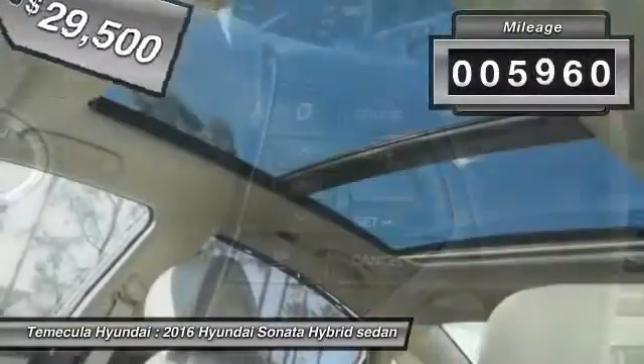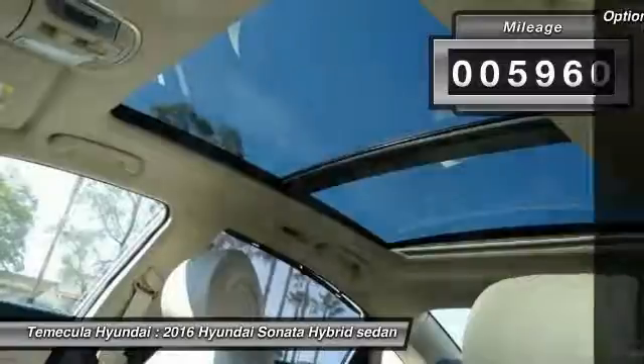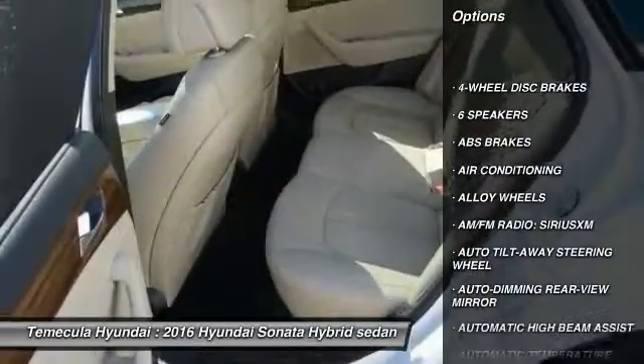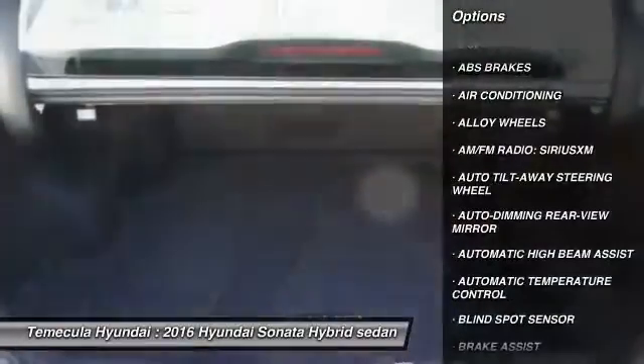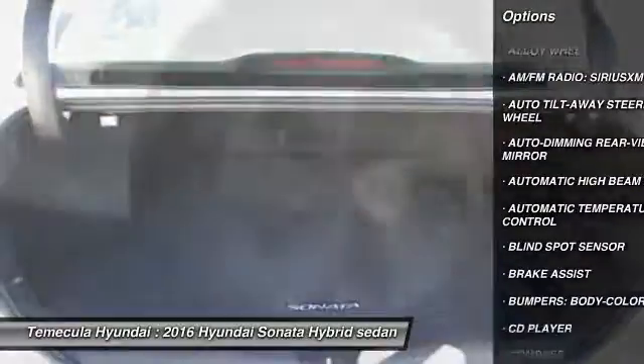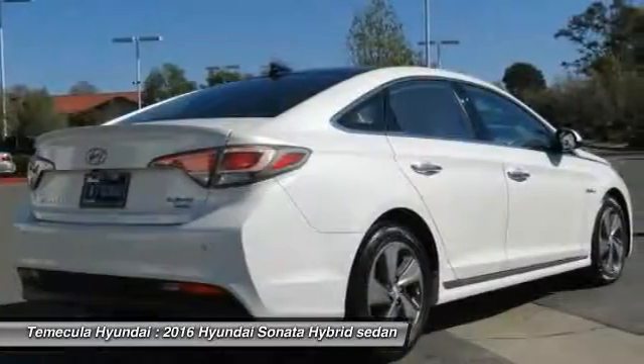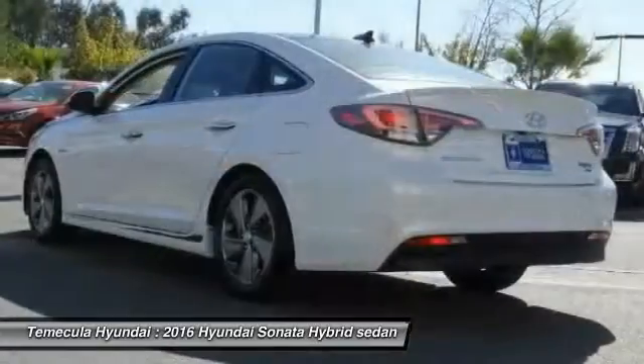This vehicle has less than 6,000 miles. Here are some of this vehicle's great options: power passenger seat, traction control, panoramic sunroof, dual airbags, air conditioning, leather wrapped steering wheel, power steering, alloy wheels, heated rear seats, and four-wheel disc brakes.